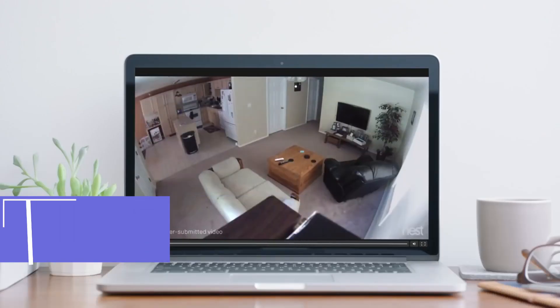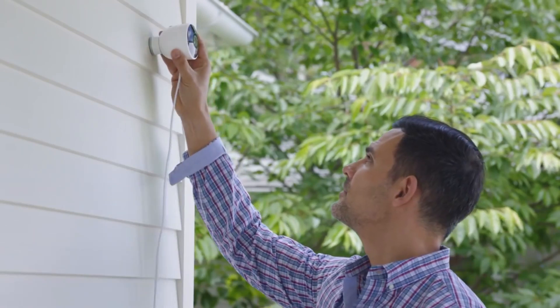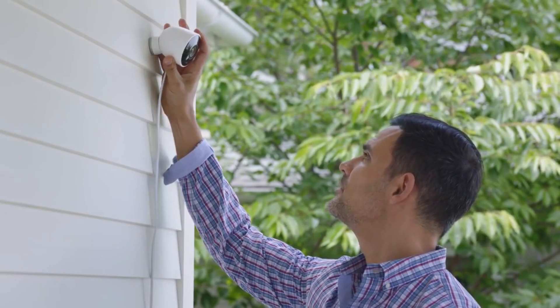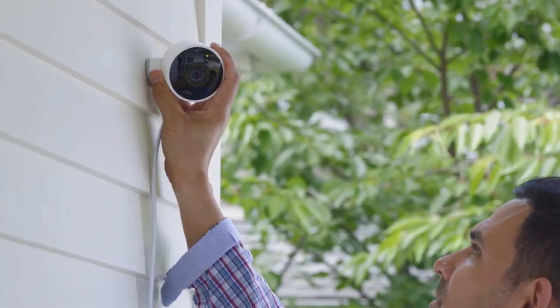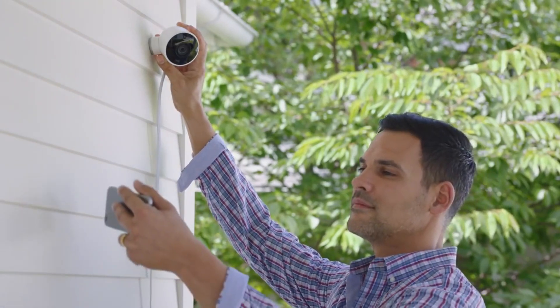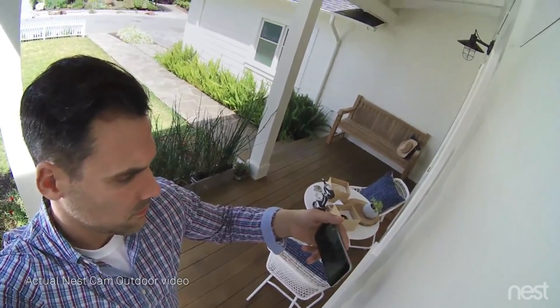Number 4: Nest. Best DIY Install Outdoor Camera. Nest, a Google-owned security brand, was a leading competitor with Amazon's Ring. Google featured the Nest Hello Video Doorbell, two outdoor security cameras, and complete home security systems. The selection was small compared with Ring, but Nest offered the best DIY install camera choices for people who want continuous video recording.